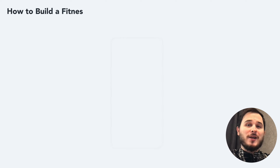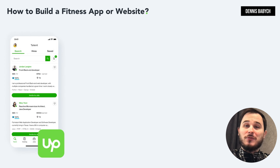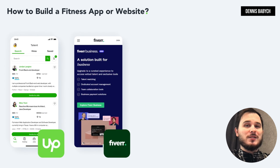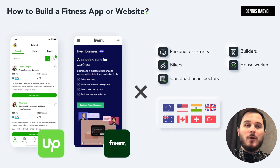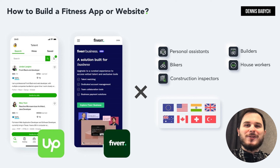Creating a website like AppWork has numerous benefits, one of which is the incredible potential for success. By selecting a unique niche such as a freelance marketplace for personal assistants, builders, nannies and more, you will quickly discover just how vast the market is, leaving plenty of room for your innovative ideas. Furthermore, you don't need to reinvent the wheel. You can simply observe what's working in other countries and apply those successful concepts to your local market. This is a vital business strategy that has the potential to be profitable from day one.